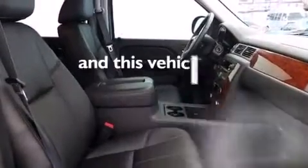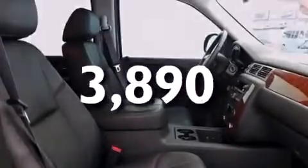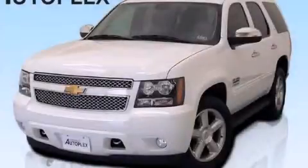And this vehicle has fewer than 4,000 miles on the odometer. Stop by today and test drive this vehicle for yourself.